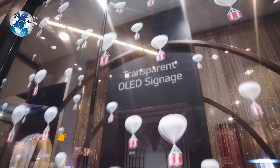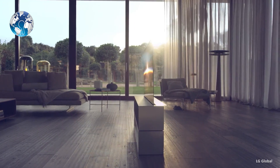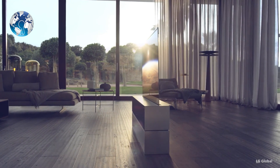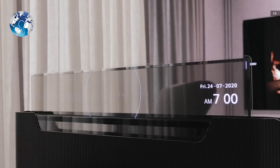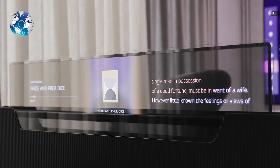LG Display has been in the transparent display space for a while now, revealing its first flexible and see-through screens in 2014. More recently, it showed off a transparent TV screen mounted to the foot of a bed.